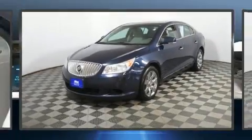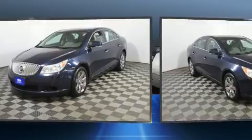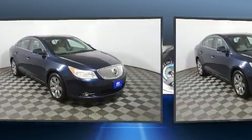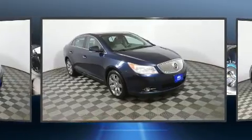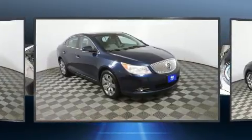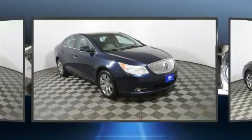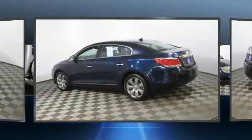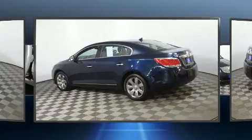Treat yourself to a test drive in the 2011 Buick LaCrosse. This four-door, five-passenger sedan provides exceptional value. Smooth gear shifts are achieved thanks to the refined six-cylinder engine, and for added security, dynamic stability control supplements the drivetrain. All-wheel drive keeps this model firmly attached to the road surface.